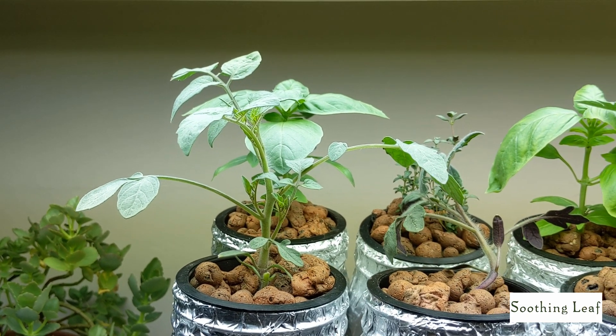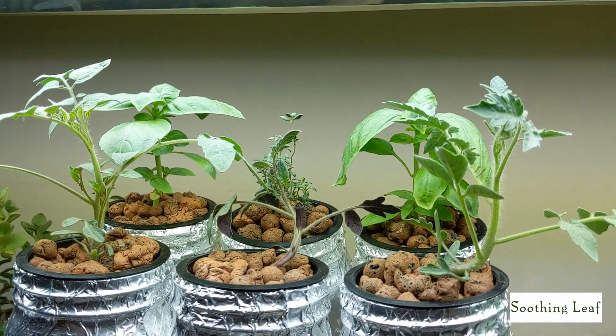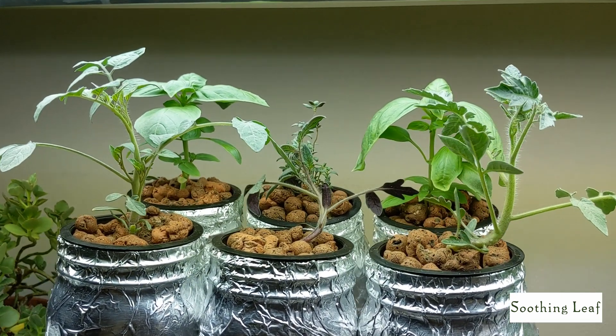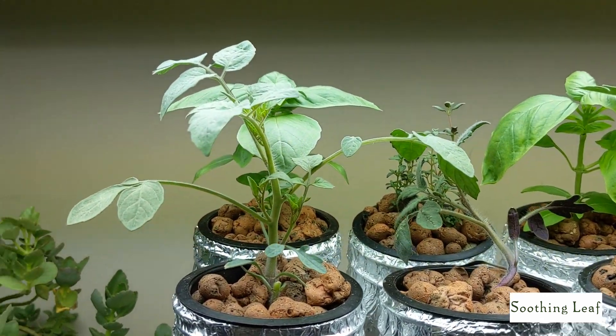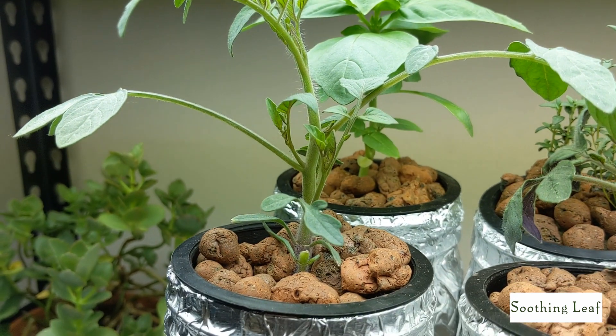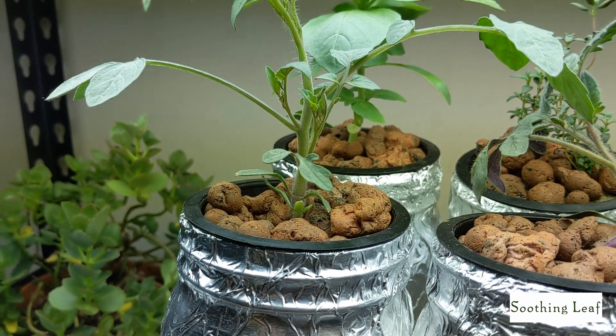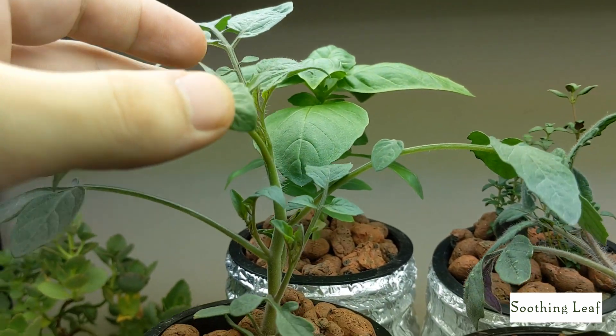Hey everyone, welcome back to my garden. Today we have part three of our tomato series and things are doing pretty well. Two out of the three plants we're going to talk about are having a little bit of trouble, but the cherry tomato plant is doing absolutely amazing. This is the plant I was most excited about for the season and I'm really happy that it's finally growing and doing really well.